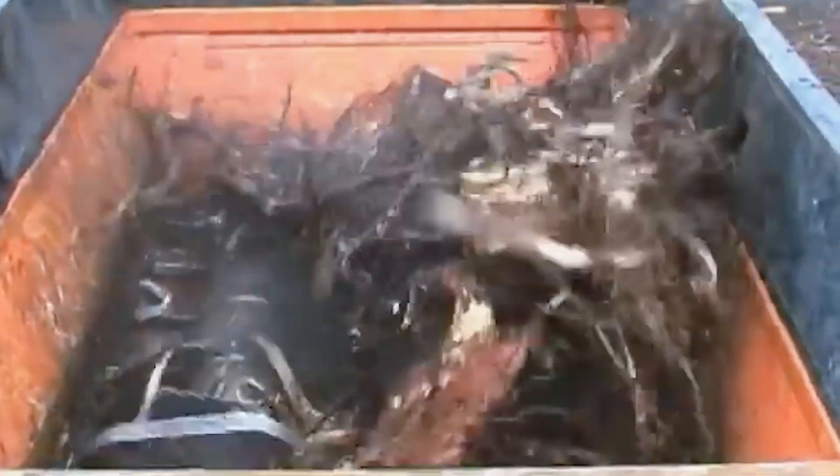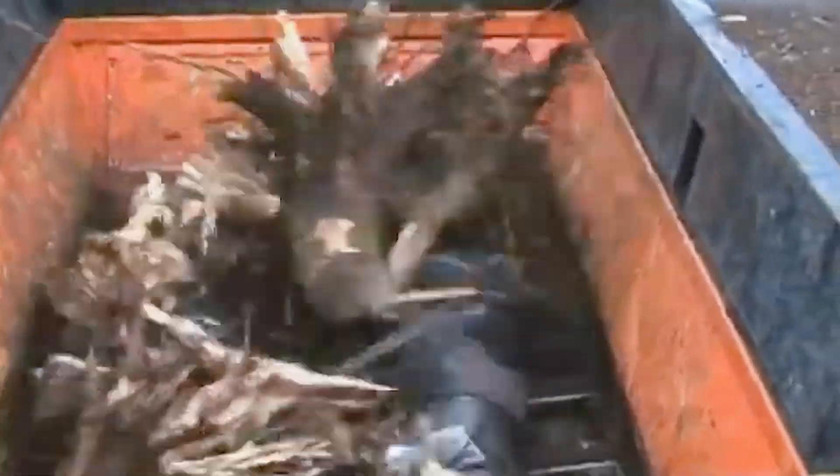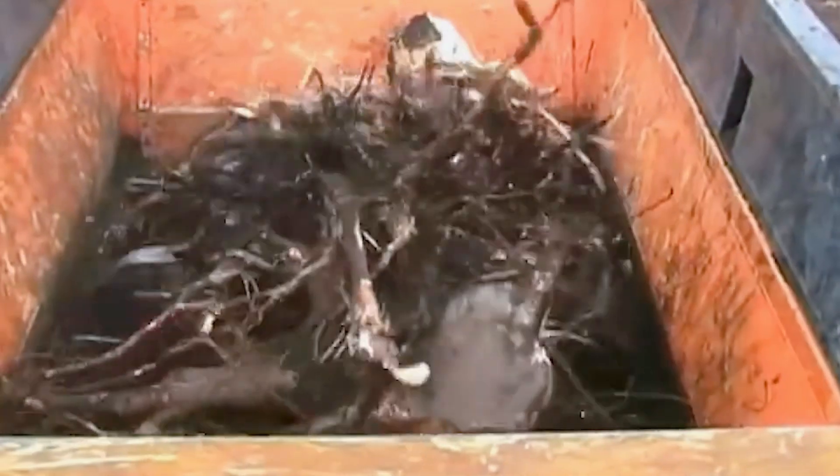The Mezzo 4000-8 with its rod-knife blade system is a powerful machine designed for efficient stump processing. Equipped with an 800-horsepower engine, this machine easily handles large and tough stumps.